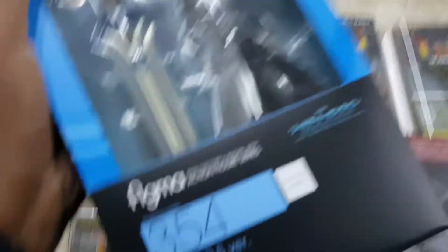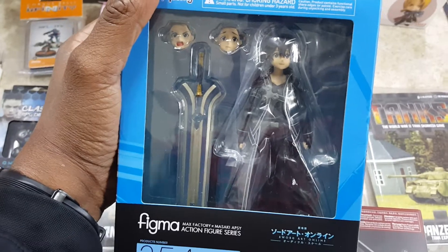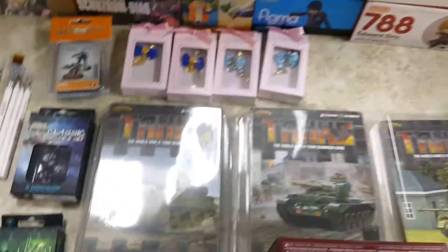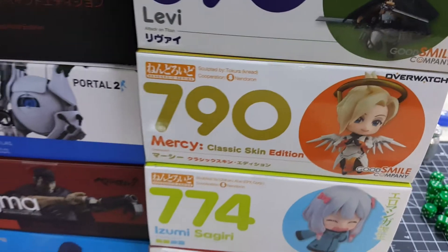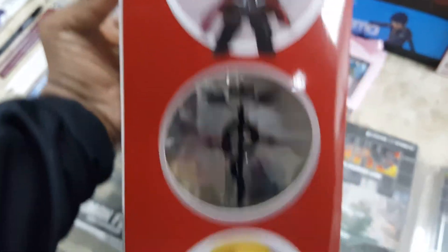On the other hand, Sword Art gets all the love. This is from the movie — the movie version with this huge sword he's got. And then we have some Nendoroids. Got Ed from Full Metal Alchemist. If you guys didn't watch that Netflix live action, it was pretty good — check that out.